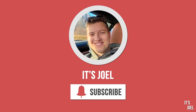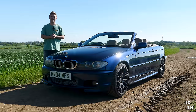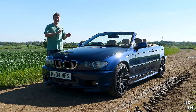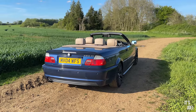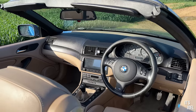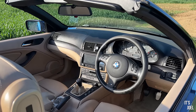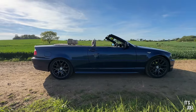Hey guys, it's Joel and welcome back to the channel and to a brand new series called 'Too Much Information.' My reasoning behind that title is because my reviews of late have been quite long, and I intend to keep it that way because I really enjoy getting to grips and getting under the skin of all the cars I'm lucky enough to drive. I like to get inside and press every single button, see what it does, and hopefully give a lot of insight to those watching.